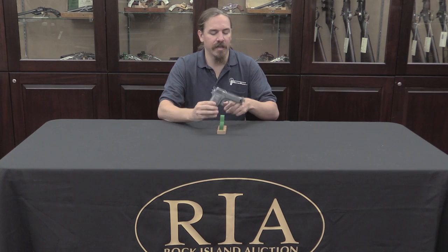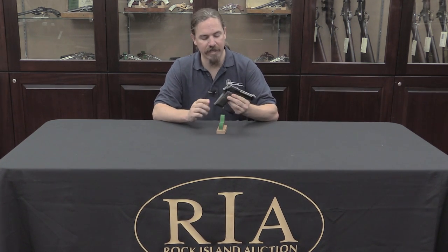Hi guys, thanks for tuning in to another video on ForgottenWeapons.com. I'm Ian, and I am here today at the Rock Island Auction House. I'm taking a look at some of the guns that they're going to be selling in their upcoming September 2016 Premier Auction. One of them is another iterative step in the Beretta automatic pistol. I thought this would be a good one to take a look at.